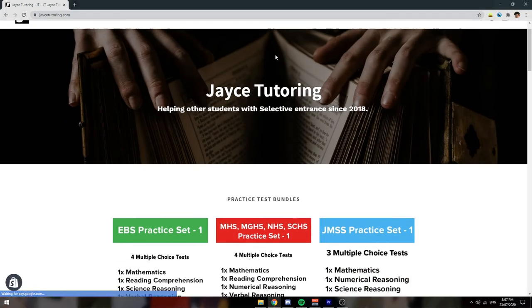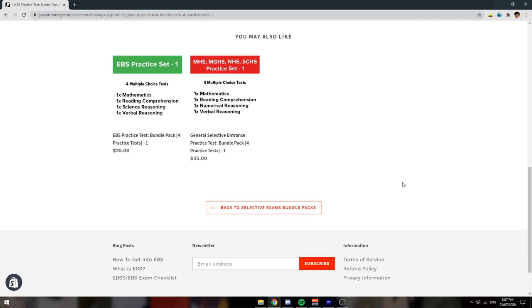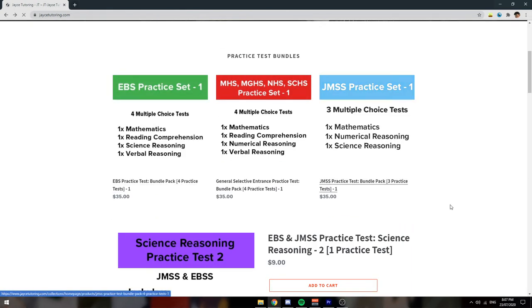All the questions covered throughout this video are available on my John Monash Science School practice exam, which I've made and had edited by another student who attends a selective school. Feel free to purchase the practice test PDFs from the site shown on screen.